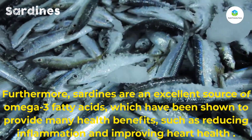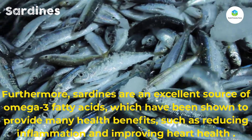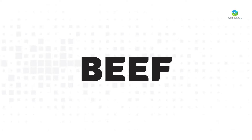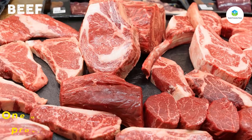Furthermore, sardines are an excellent source of omega-3 fatty acids, which have been shown to provide many health benefits such as reducing inflammation and improving heart health. Number four: beef. Beef is an excellent source of vitamin B12.